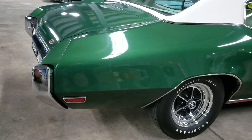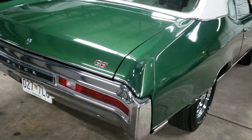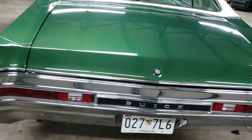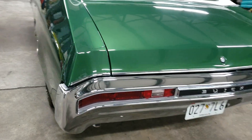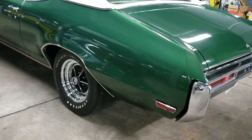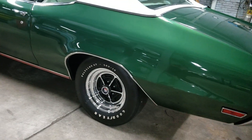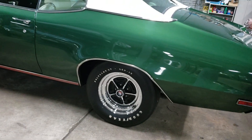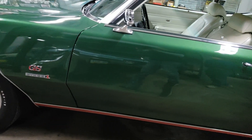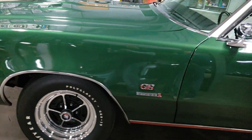It's got a number matching drivetrain, the correct color. I'm just going to take a walk around it and then we're going to go out for a ride. This car is one of about 50 in a private collection. Beautiful car, body straight, solid. But underneath you'll see the pictures online.